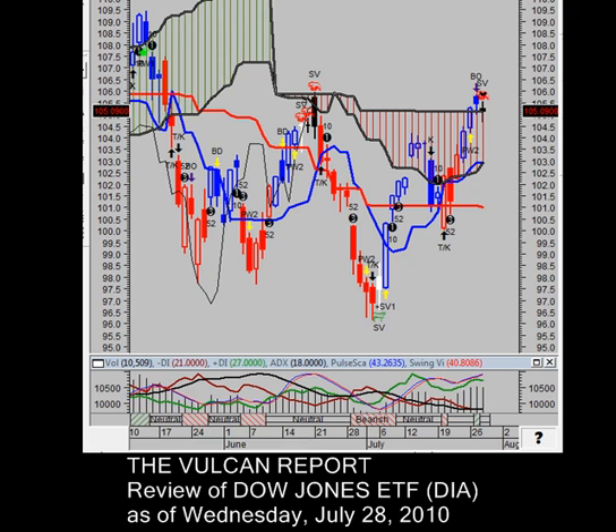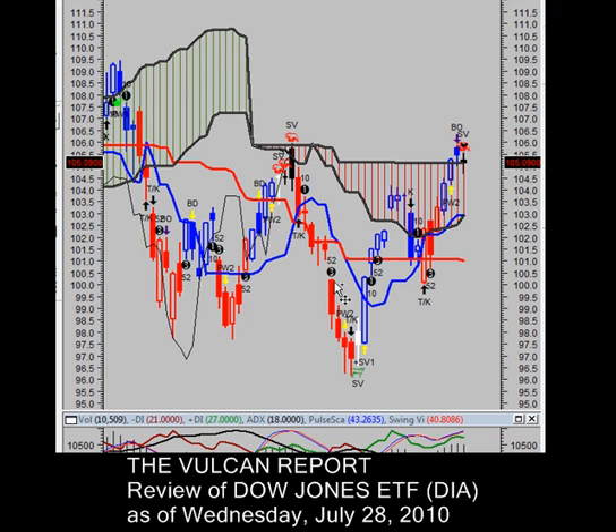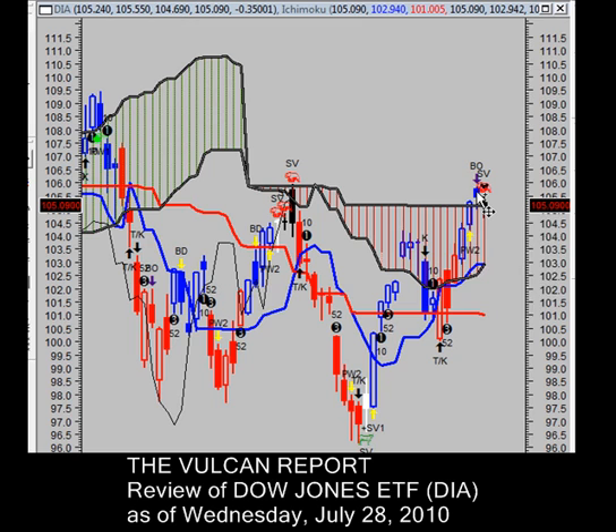Thank you for tuning in to another edition of the Vulcan Report. This right here is the Dow Jones ETF. If you take a look at this chart, you'll see it's repeating a similar pattern as we topped out on June 21st with a high of $105.96 a share. Now we're seeing the same thing, topping out at $105.84 a share on July 27th.